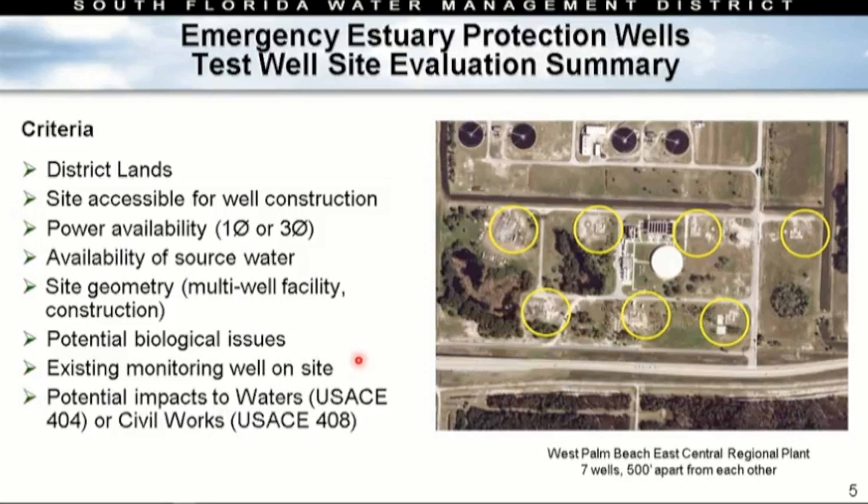Is there power availability — single phase or three phase? Three phase is preferable. Is it a desirable source water location? Is there enough site geometry — once we identify the boulder zone is a great space, we may want to put clusters of wells there, so is the site large enough? We also evaluated potential biological issues — threatened and endangered species, wetland impacts. Is there an existing monitoring well on site? Are there potential impacts to waters of the U.S. or Corps civil works activities? Those would require a 404 or 408 approval process, which adds time.